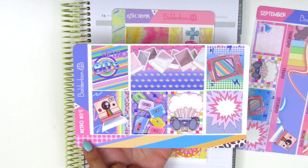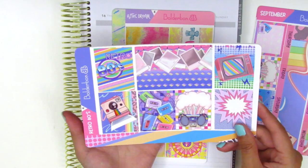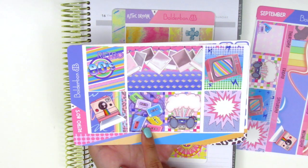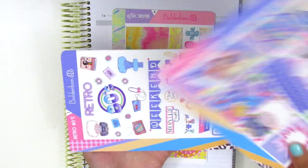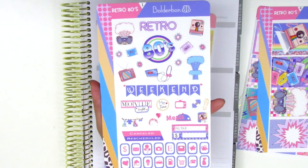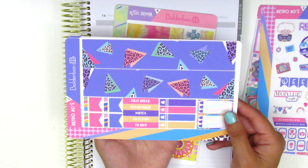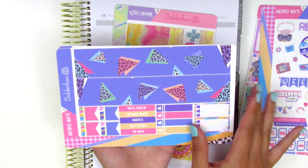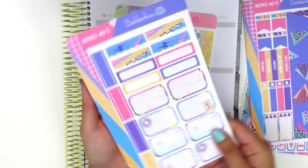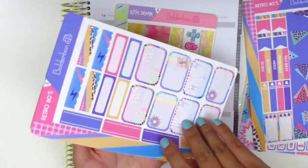This kit is called Retro Eighties and I can't really say I grew up in the eighties because I was born in 1989, so I was only alive for about six months of the eighties. But these are just really fun retro artwork pieces — Polaroids, cassette tapes, boom box, really really fun design. On this page we have some decorative icons, a weekend banner, functional icons, canceled stickers, a bill due sticker, and these rectangular shaped icons which are definitely very different — I haven't seen that before. On this page we have the bottom washi in a super eighties pattern, flags, headers, little things, three heart checklists, boxes, scallop headers, and boxes with squiggly lines that really remind me of the eighties.